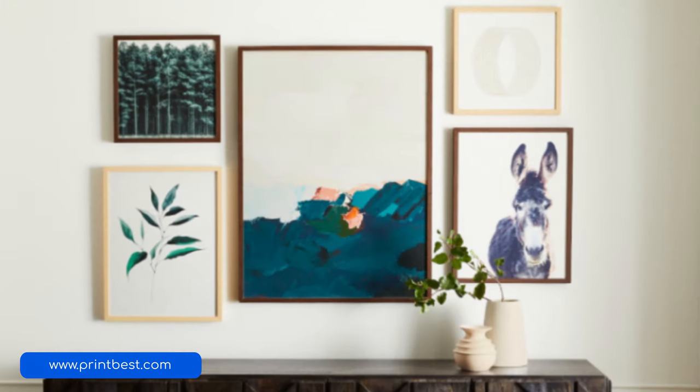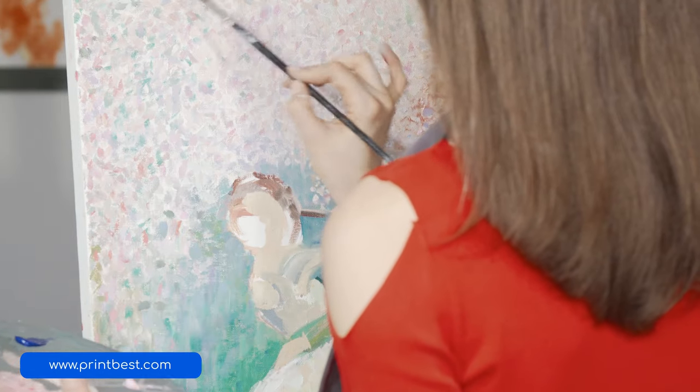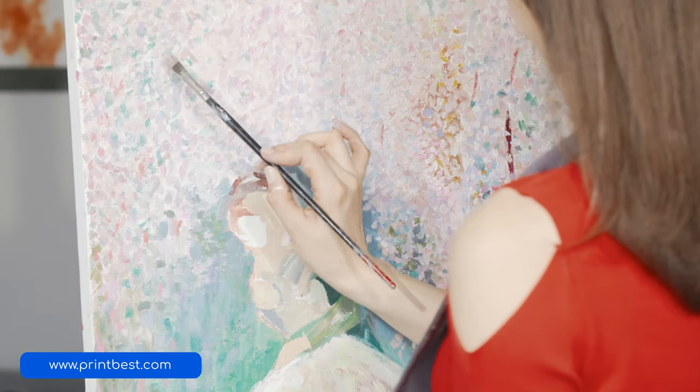Number three, framed artwork. These are the sophisticated older siblings of posters. Because framed artwork looks more professional, this item attracts a wide range of audience of both individuals and businesses. They're more long-lasting than posters and cost more to produce, which is why you can also charge a lot more for them.